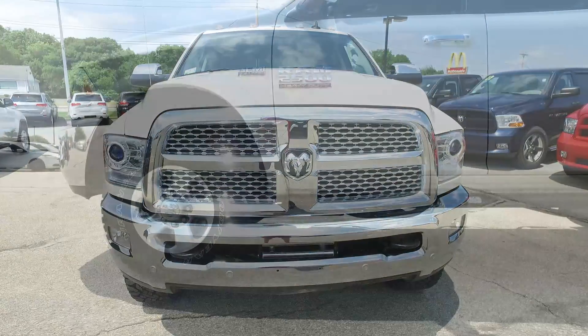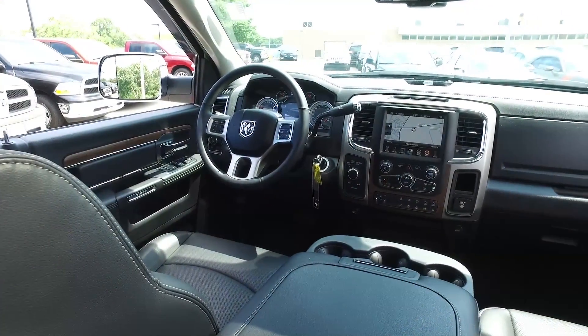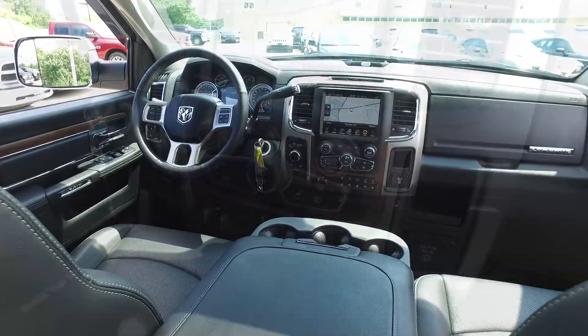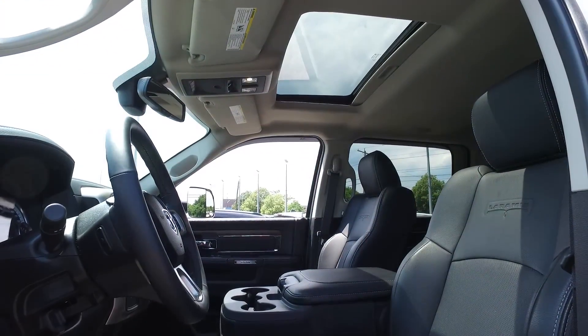Love the chrome front grille and bumper, the side steps. It is a truck's truck, but inside there are a lot of upgrades in this one. The large 8.4 inch touchscreen, 10-speaker audio — so it's like a concert hall inside there.